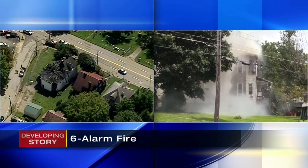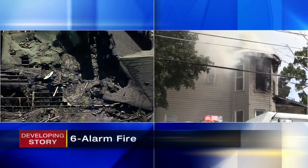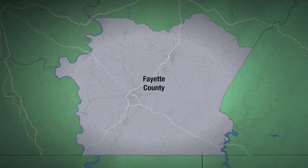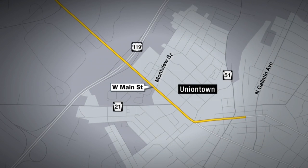Crews fought a six-alarm fire today. Take a look at this video of the smoke and the damage from Chopper 11 and from the ground. The fire broke out along Main Street, Business Route 40 in Uniontown, a very busy area right off Routes 119 and 21.